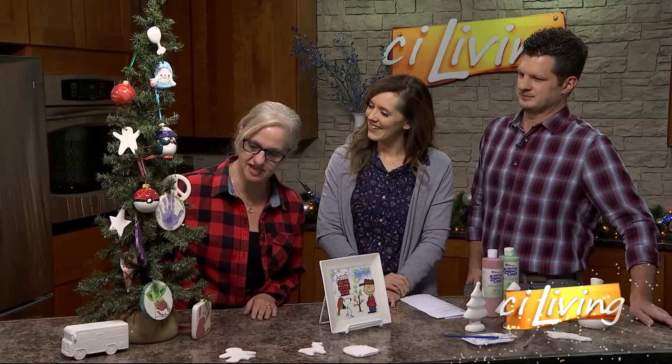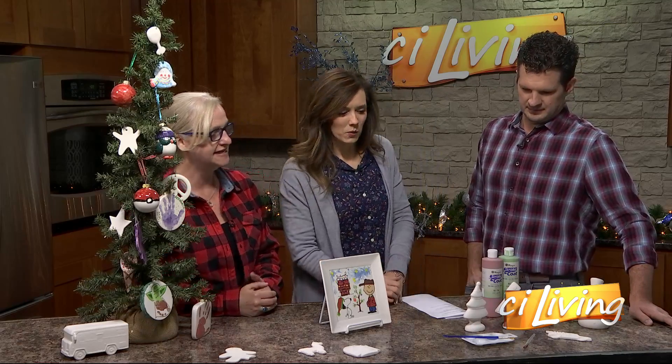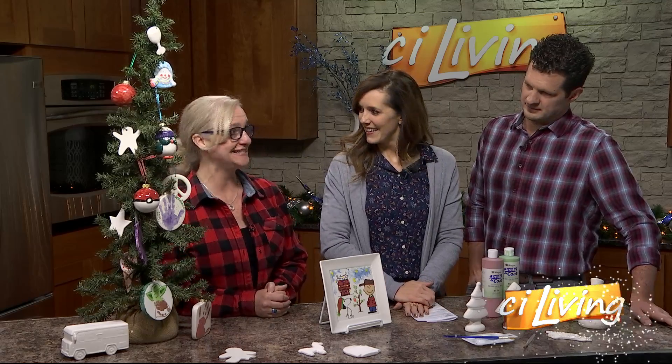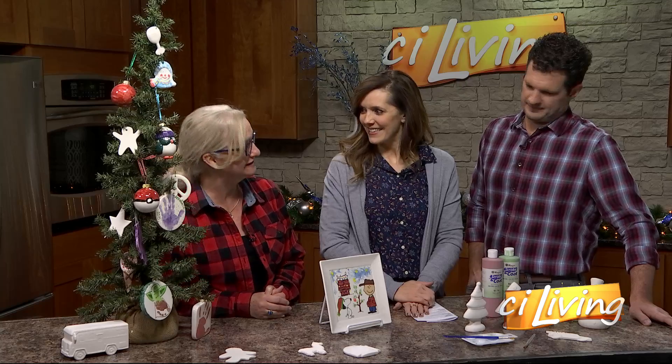That's right. We have a lot of samples of ornaments on the trees. I brought a lot of unpainted things today. It's always a fun time at the Pottery Place, but December is our favorite because we do just so many ornaments. Tis the season.